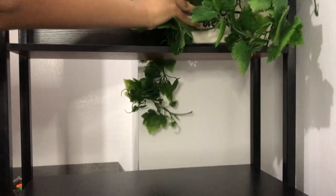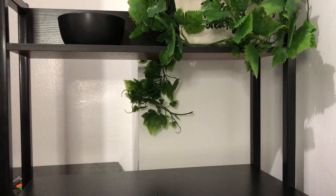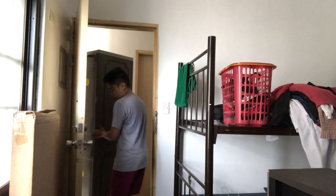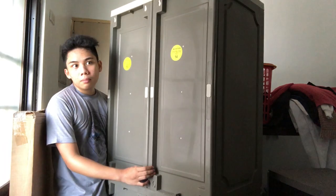Today's agenda is to make my desk look cute and then to fix my closet. So we're going to do that. Bitch.